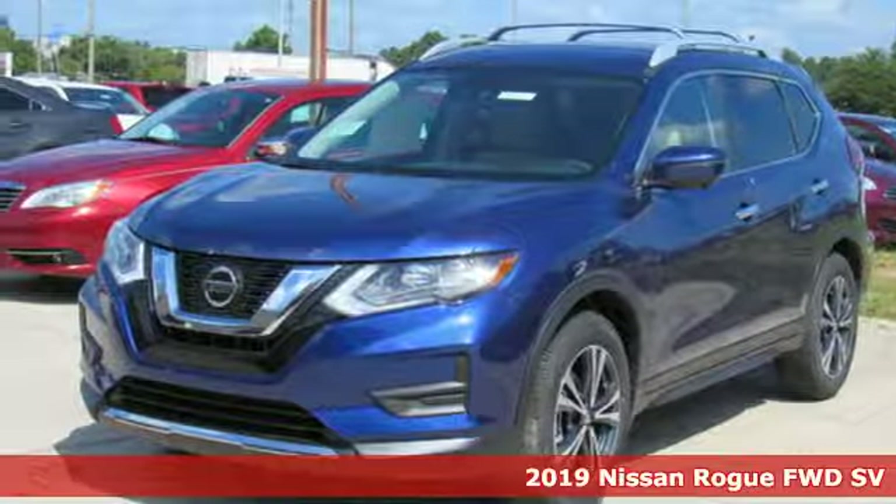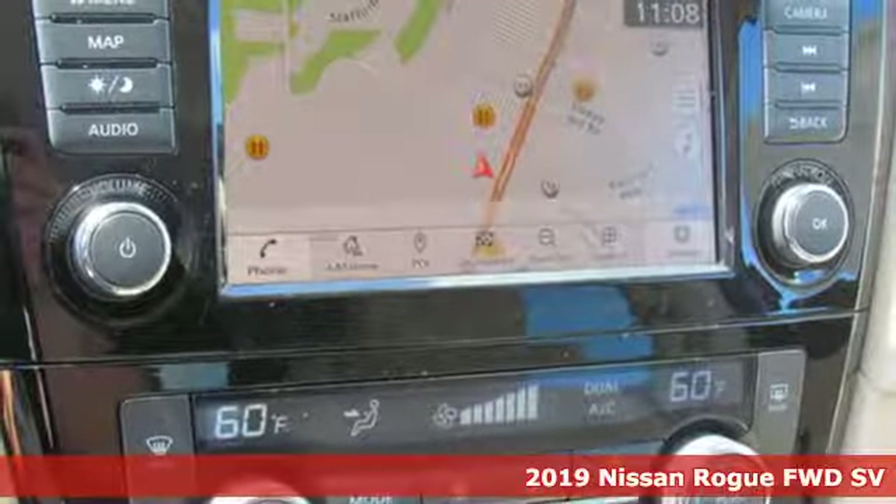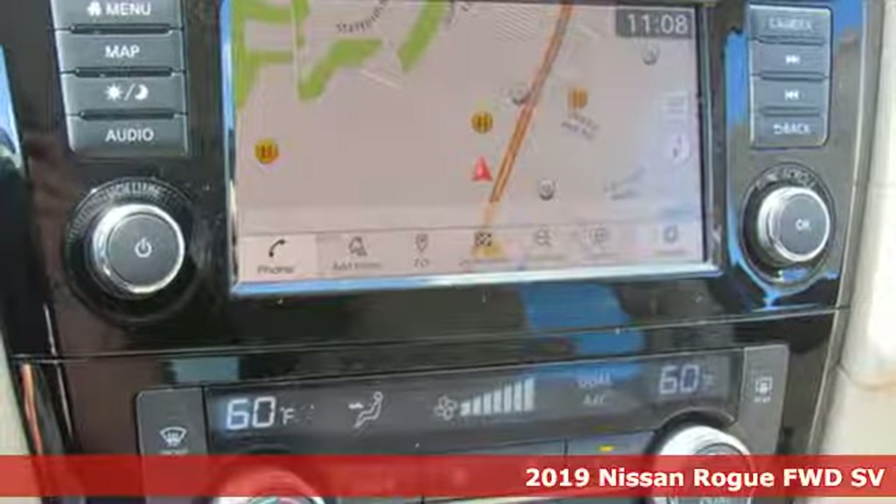Here's a new 2019 Nissan Rogue. It always meets your needs, and when you need more, this crossover delivers.